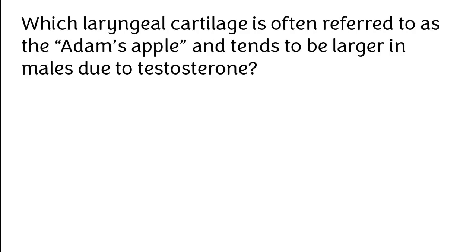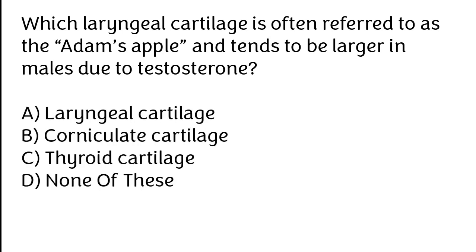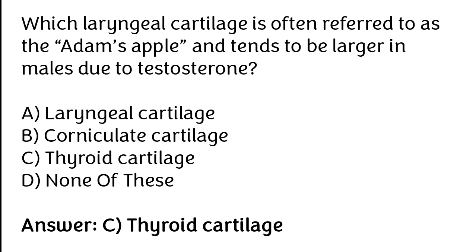Which laryngeal cartilage is often referred to as the Adam's apple and tends to be larger in males due to testosterone? Laryngeal cartilage, Corniculate cartilage, Thyroid cartilage, None of these. The correct answer is Option C. Thyroid cartilage is often referred to as the Adam's apple and tends to be larger in males due to testosterone.